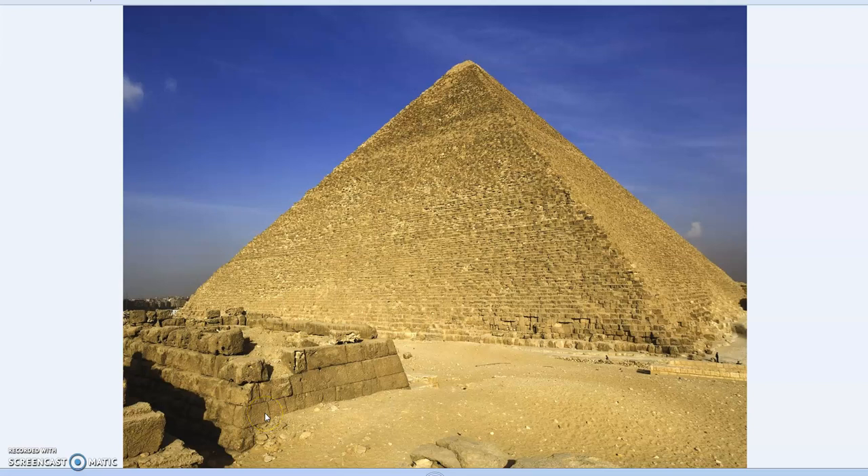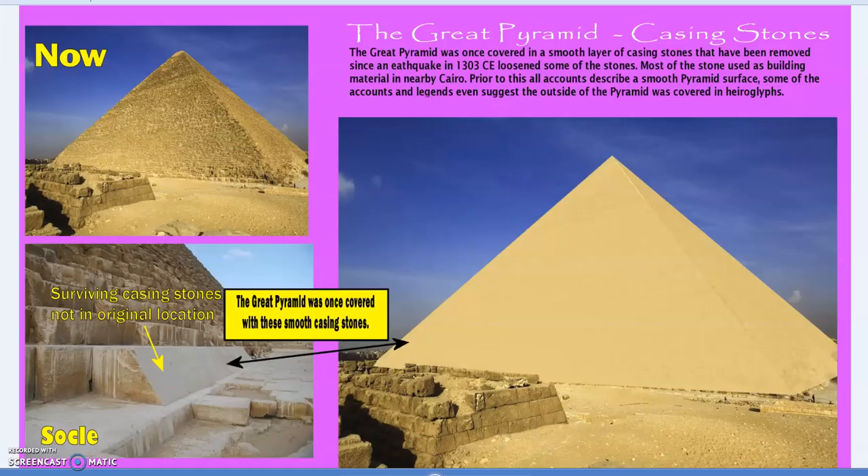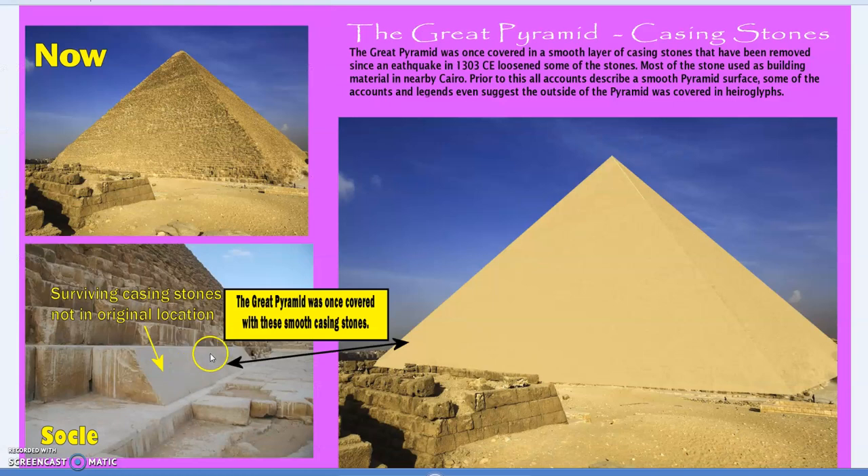Hello. This video will be an addendum to one I posted last night on the casing stones of the Great Pyramid. As the Great Pyramid is now, except for a few here and there along the very lowest level, all the casing stones have been removed. Originally it would have looked something more like this — there's the north side — and we'll get to the casing stones.